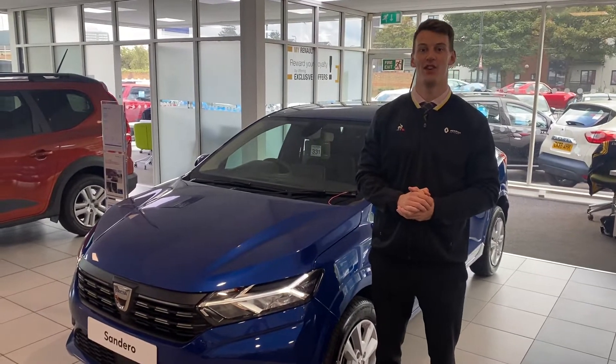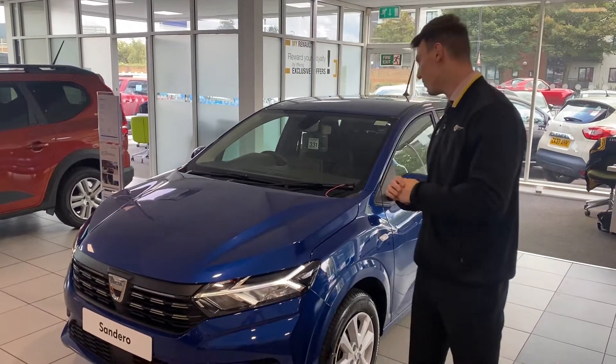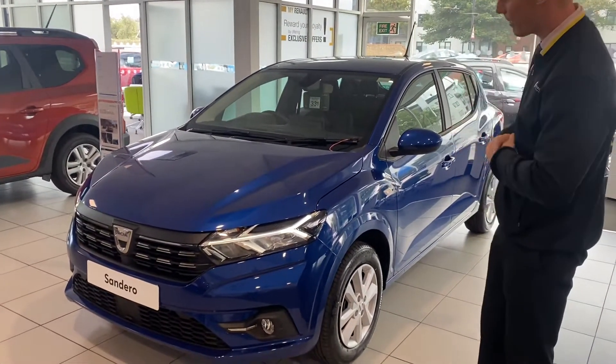Hi guys, it's Jack here for Evans House, your Dacia Middlesbrough. Just want to do a quick video for you on one of our brand new Dacia Sanderos on show at the moment. This is in the Comfort spec.